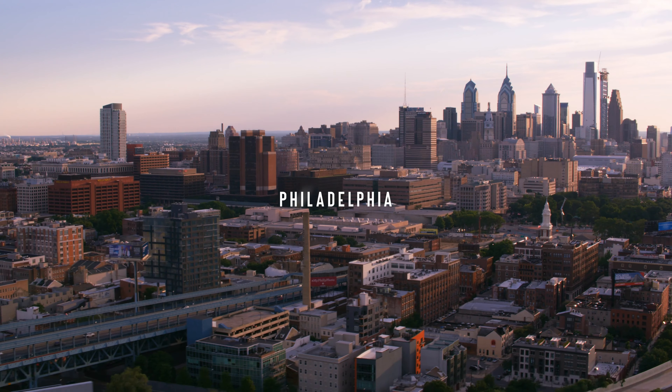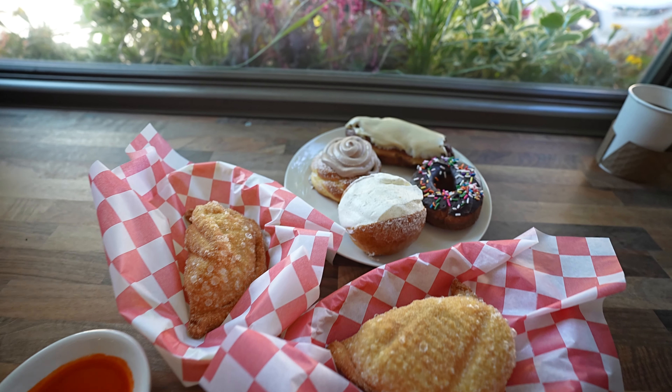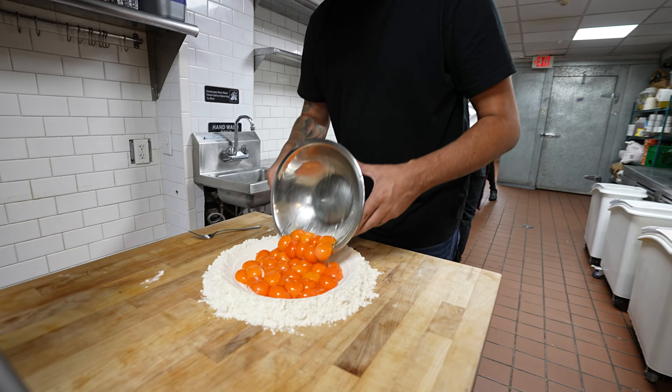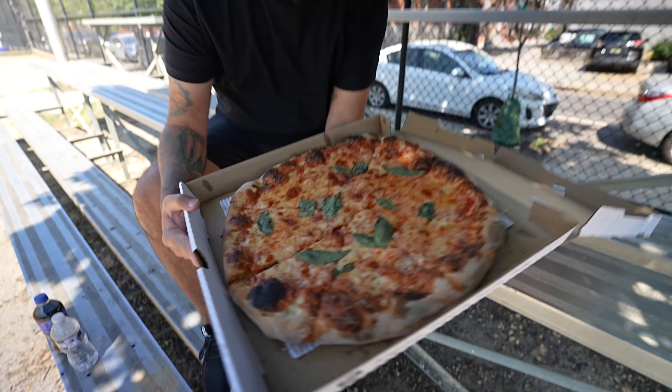Welcome to Philadelphia, the city of brotherly love, and it's also the city of incredible food. We're here for the next few days with Visit Philadelphia to make some pasta and tour through some of the most underrated spots here in Philadelphia.